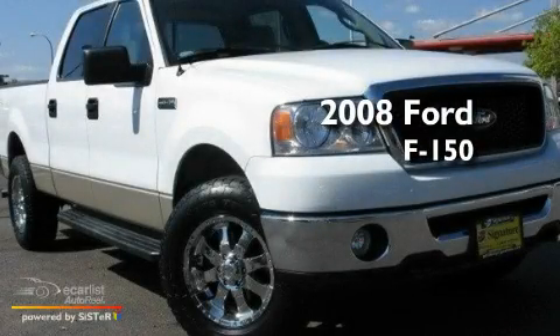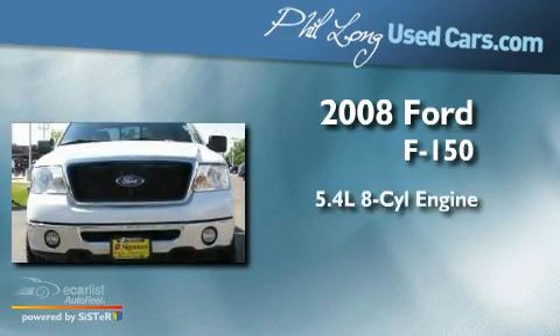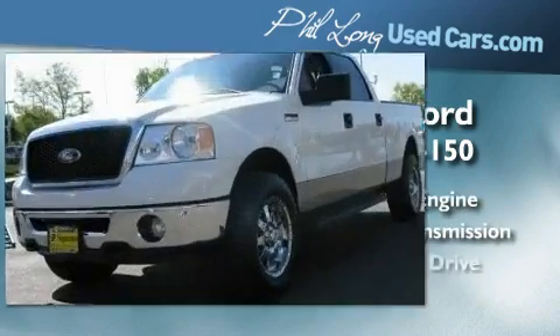This is a 2008 Ford F-150. It features a 5.4-liter, eight-cylinder engine, an automatic transmission, and four-wheel drive.